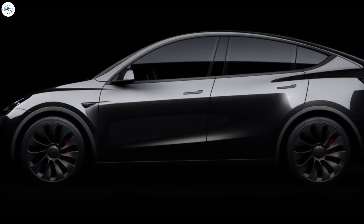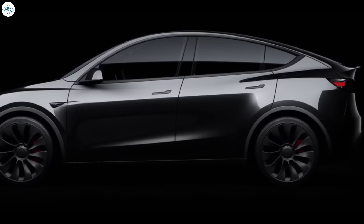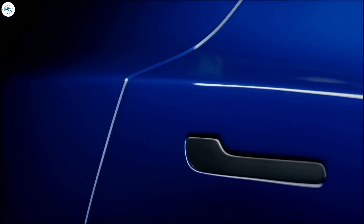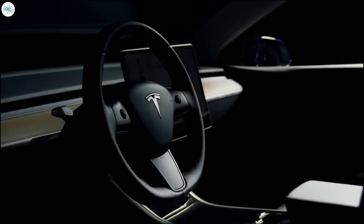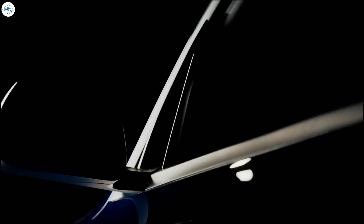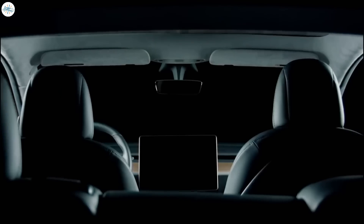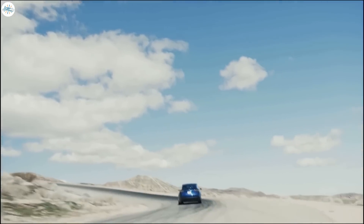However, we don't believe this is going to be the reality right away. We don't believe we're going to immediately see a 500-mile range Model Y coming out of these factories. We believe that maybe in 3 to 5 years we will see the range of the Model Y go up to around 400 miles or so, and eventually it could move closer to 500 miles. But instead of pushing the range envelope, once they get close to 400 miles, Tesla is going to work more on reducing the price of the Model Y rather than increasing the range.